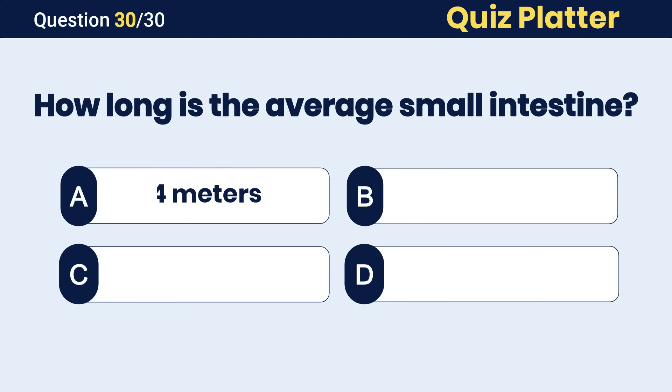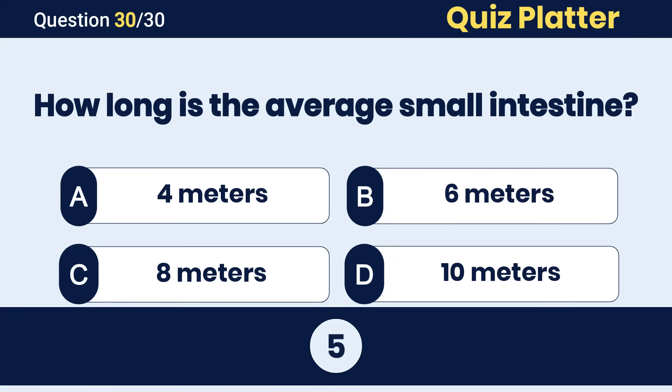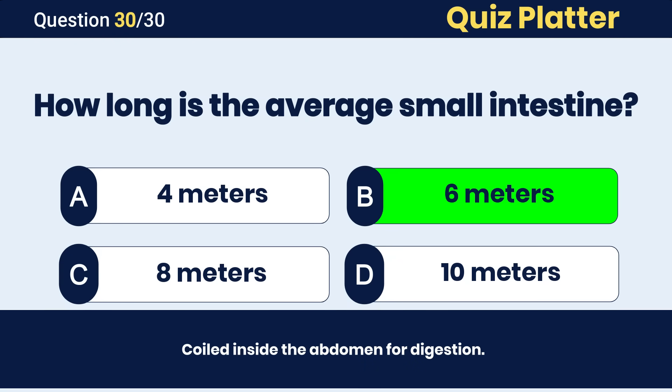How long is the average small intestine? The correct answer is B, about 6 meters.